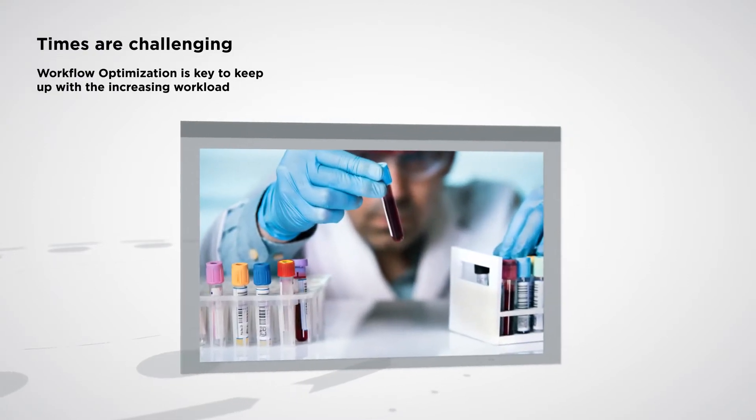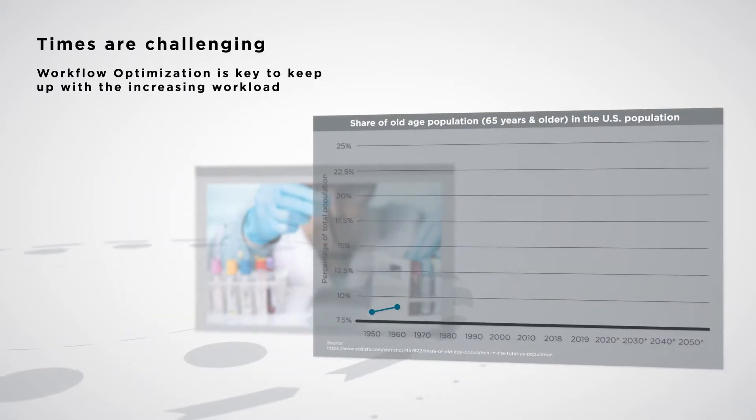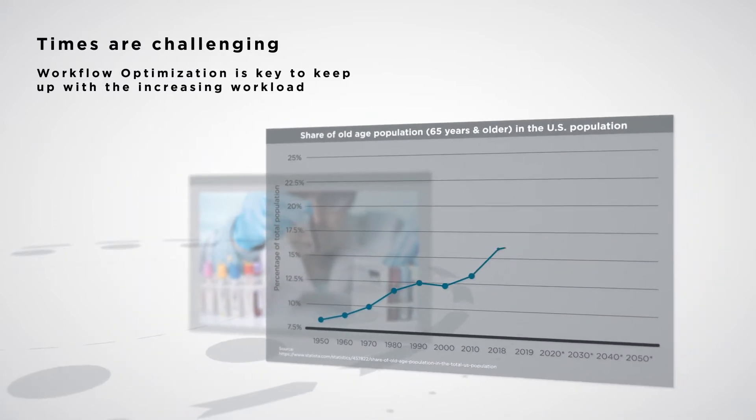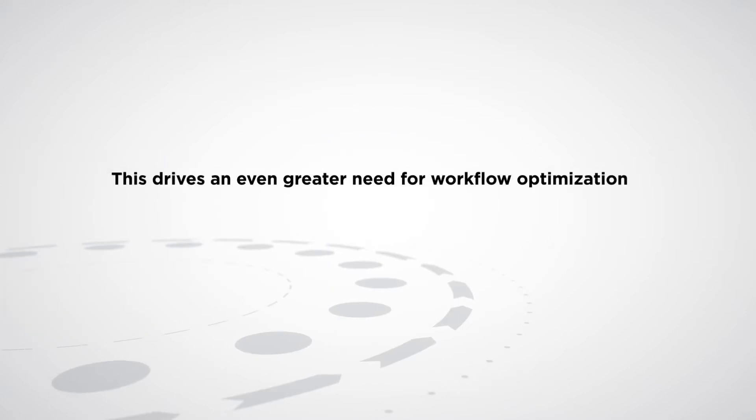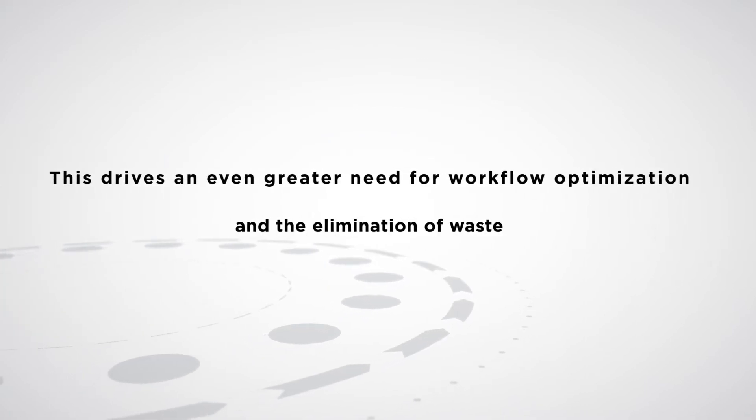Clinical laboratories across the globe are challenged with increasing workloads as a rapidly aging society creates an ever-increasing need for patient health care. And this drives an even greater need for workflow optimization and the elimination of wastes.